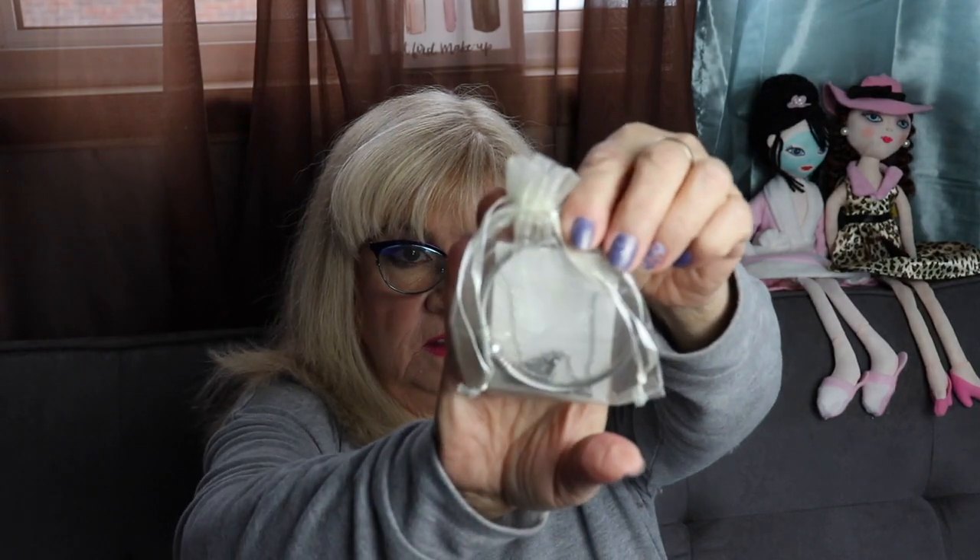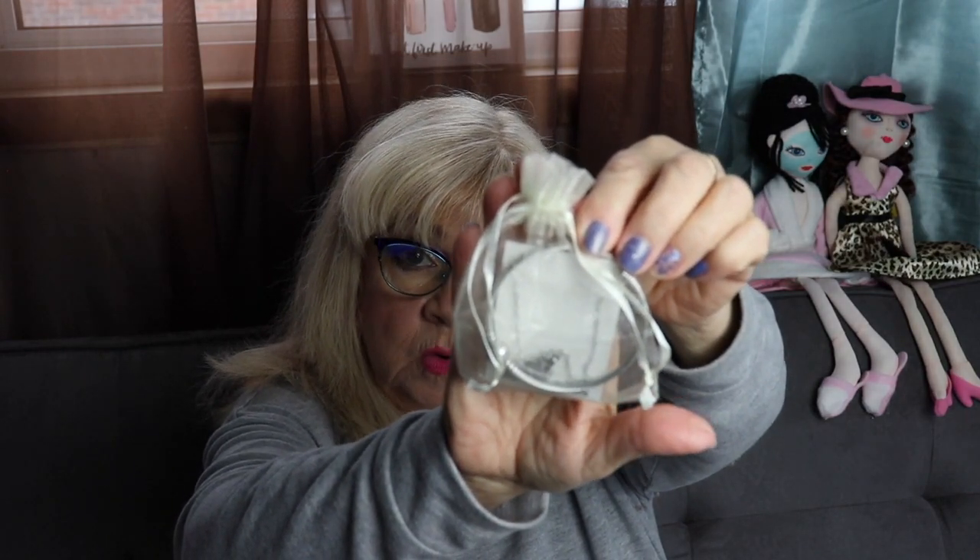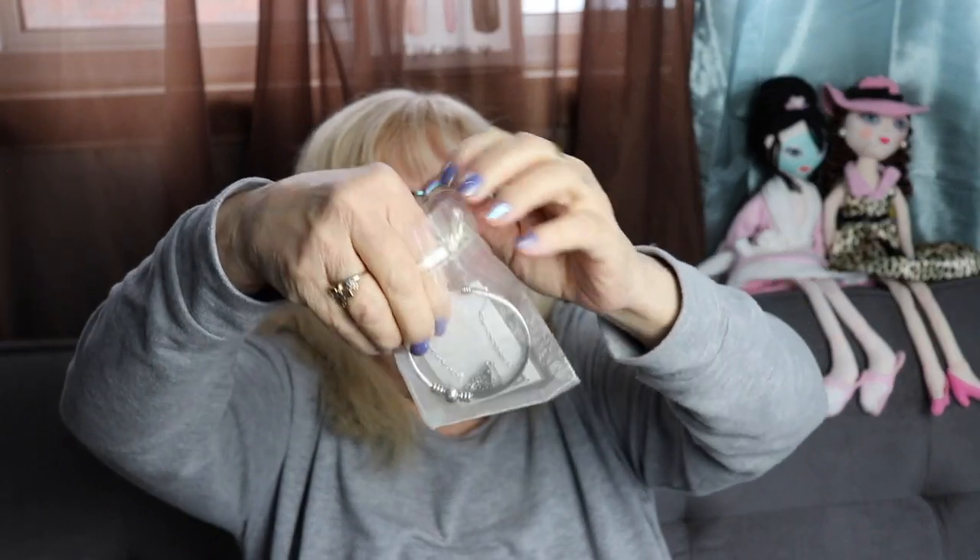Oh, this is cute — okay, finally something I like! This is adorable. They usually give you a jewelry item. It came in a little organza bag. It's really cute — I love bracelets. That's really cute.